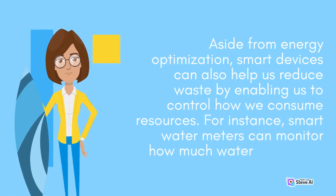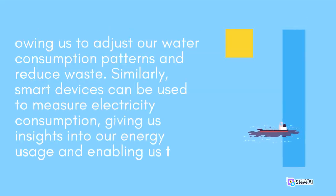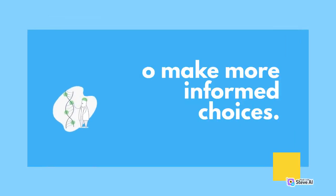Aside from energy optimization, smart devices can also help us reduce waste by enabling us to control how we consume resources. For instance, smart water meters can monitor how much water we use, allowing us to adjust our water consumption patterns and reduce waste. Similarly, smart devices can be used to measure electricity consumption, giving us insights into our energy usage and enabling us to make more informed choices.